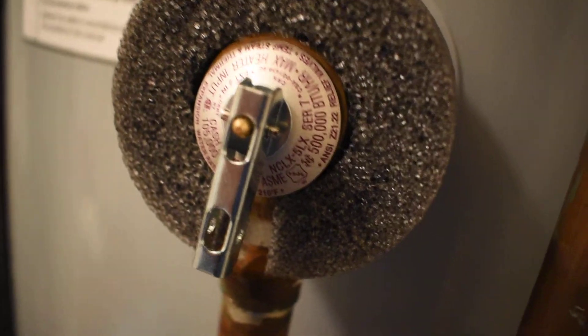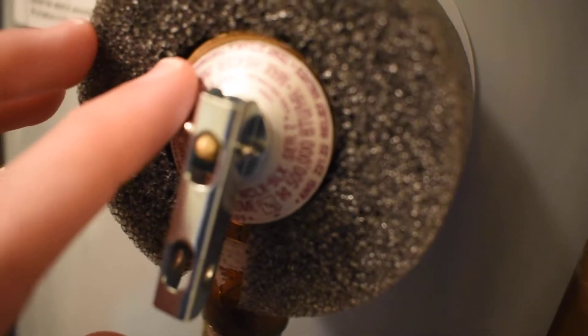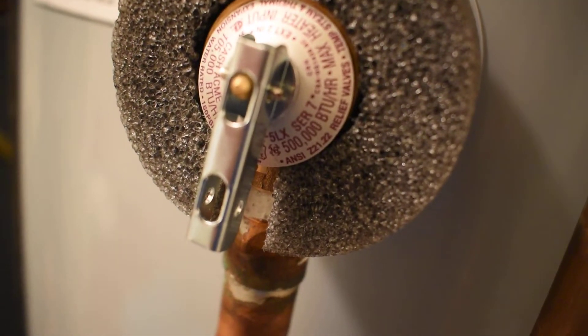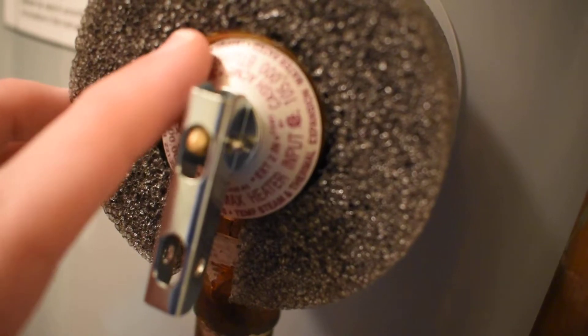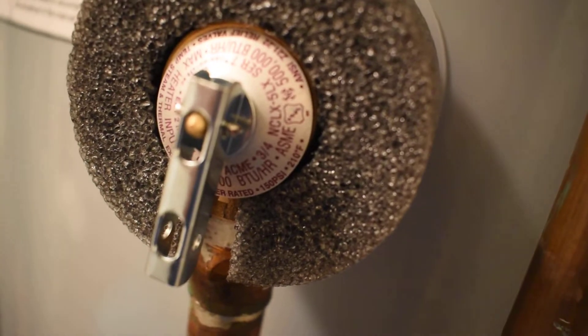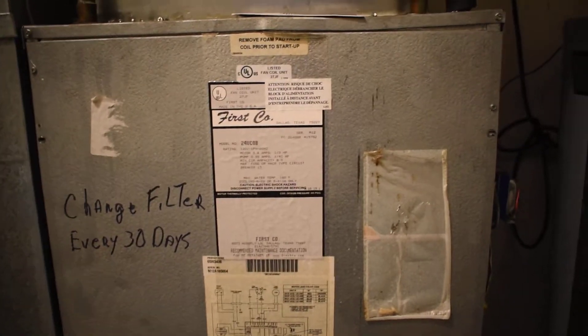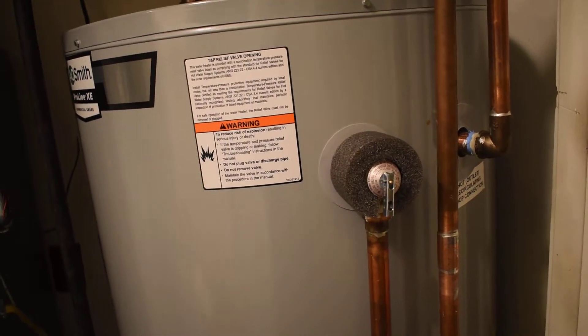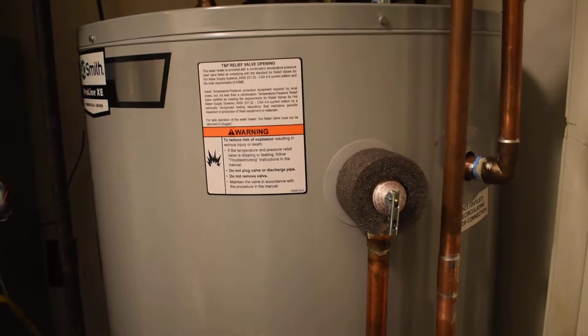The weirdest thing is, it says somewhere on there it has a limit of 210 degrees — there it is, 210 degrees. So this thing not working must have really caused the water to heat up beyond 210 degrees, which — keep in mind — is two degrees shy of boiling. That's got to be bubbling right there.